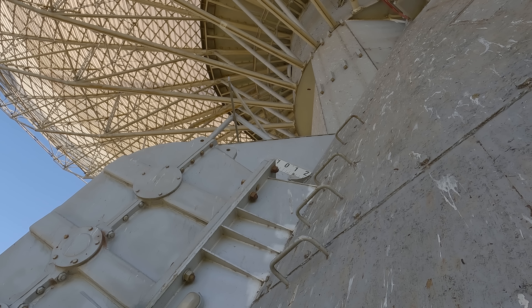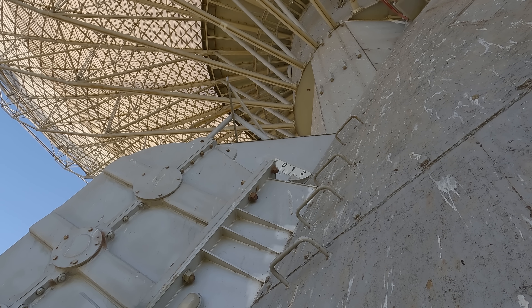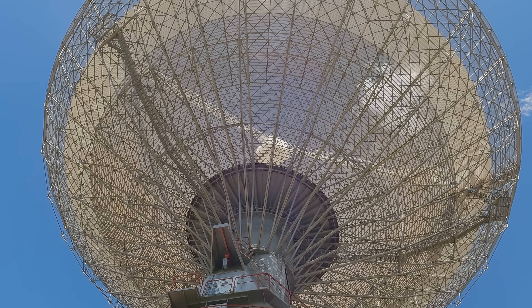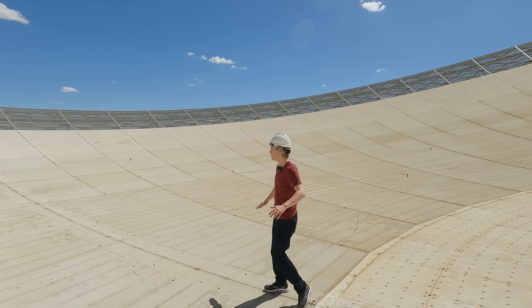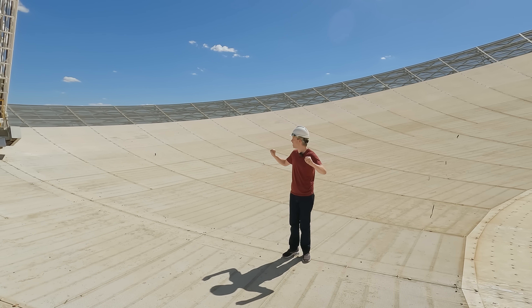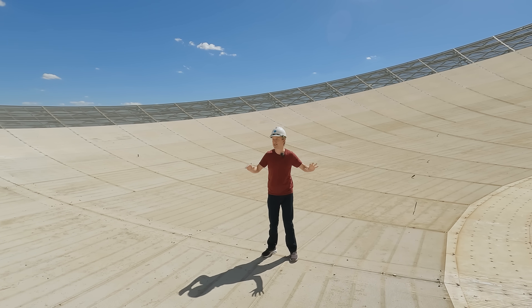Gravity is changing direction. We've got to walk this way. I guess we've got to stay horizontal here — I'm not actually sure what horizontal is anymore. I've got no reference frame. I can't see the horizon. I can't see anything. This is dizzying.